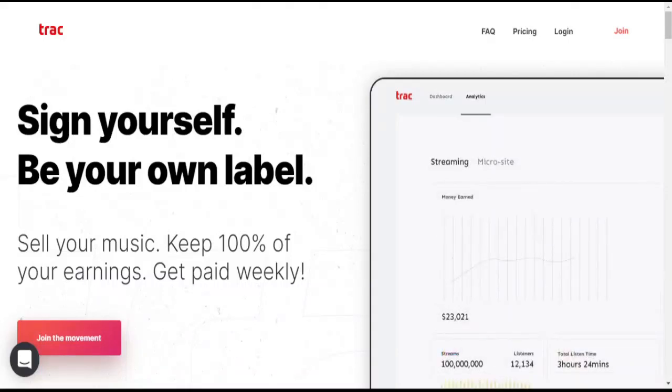Hello and welcome back to another video. This video is about the music distributor Track.